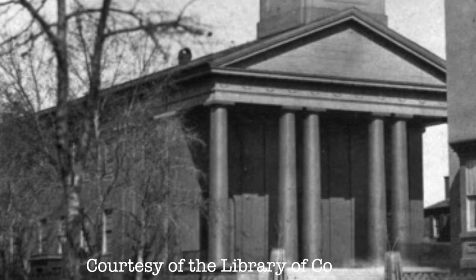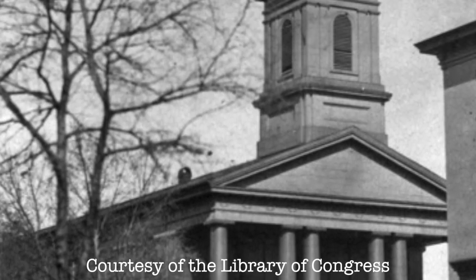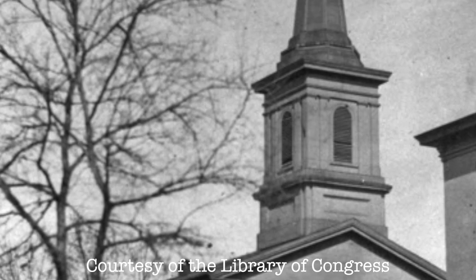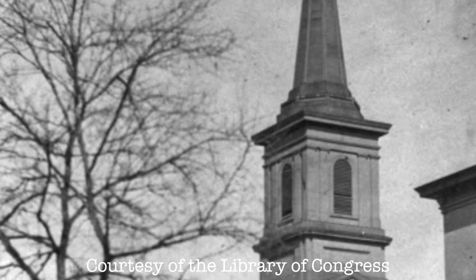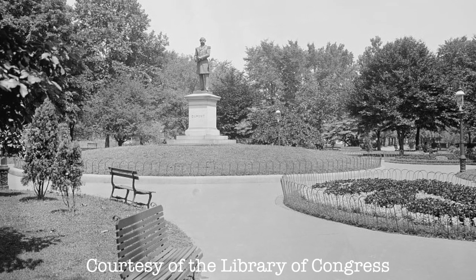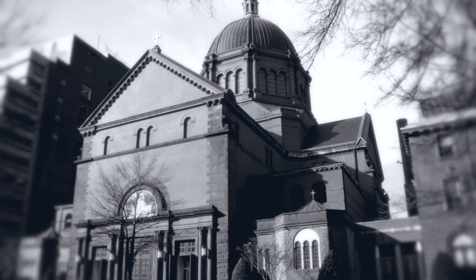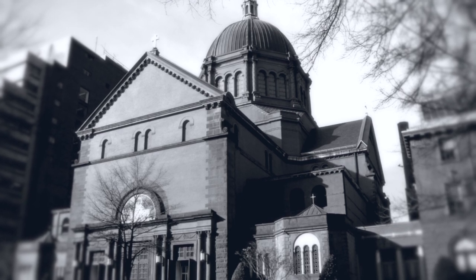The parish of St. Matthew the Apostle began with this church, built in 1840 at the corner of 15th and H Streets northwest. In 1890, the growth of the congregation necessitated a larger place of worship. The parish decided to relocate to the fashionable DuPont Circle neighborhood where large mansions recently had begun to appear. The cathedral's construction began in 1893. New York architect C. Grant LaFarge designed a cathedral that would become one of the most unique architectural and artistic ecclesiastical buildings in the United States.